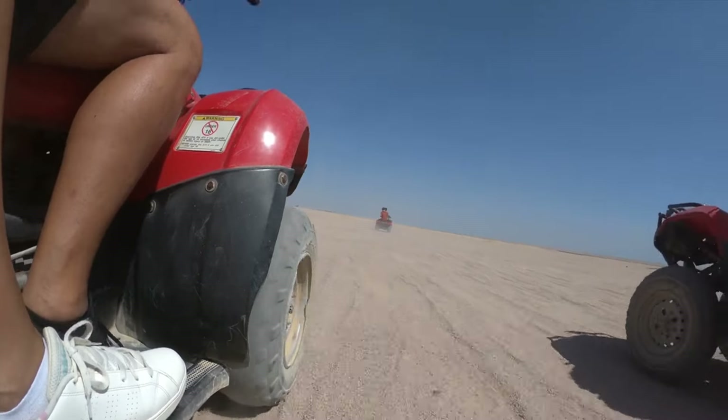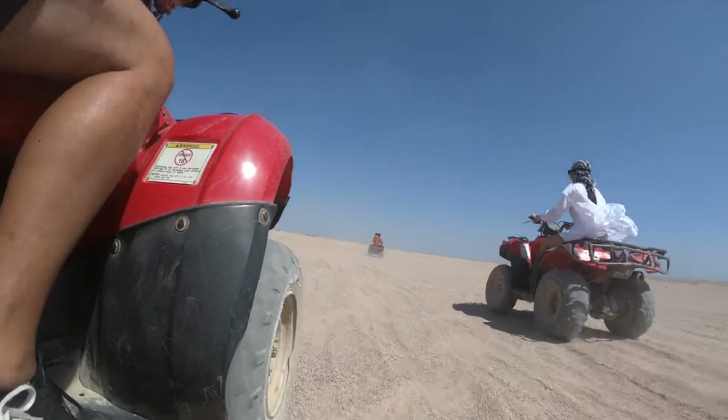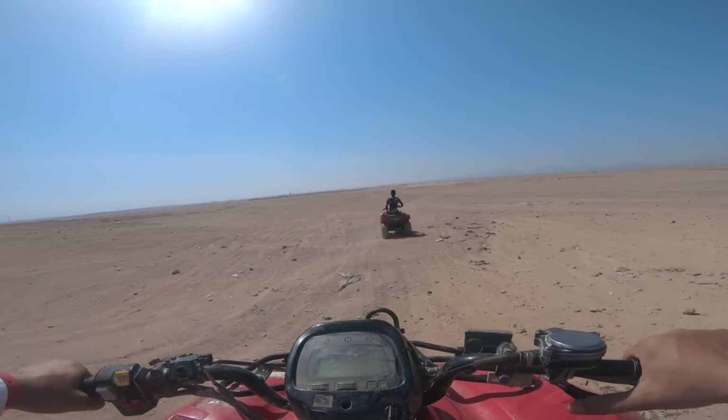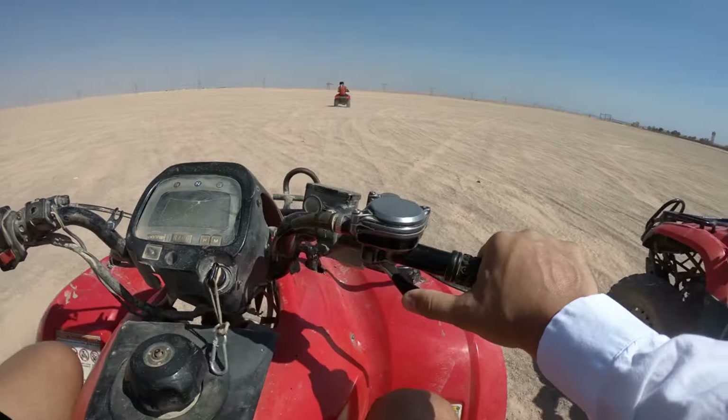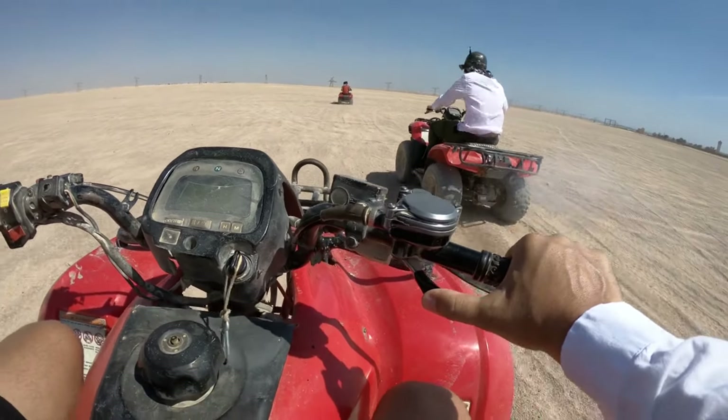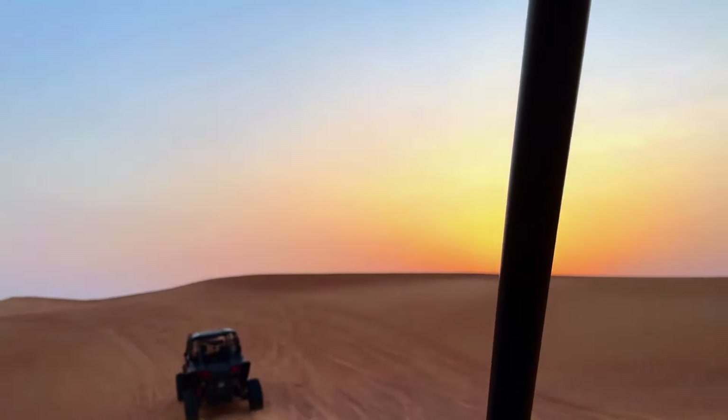Quad Bike Safaris offer a thrilling way to explore the Sinai Desert's vast landscapes. These tours are not only an adventure, but also provide a glimpse into the desert's beauty and solitude. To save money, consider booking as part of a group, or look for combo deals that might include other activities. Always ensure you're dealing with a reputable company to get the best experience for your investment.